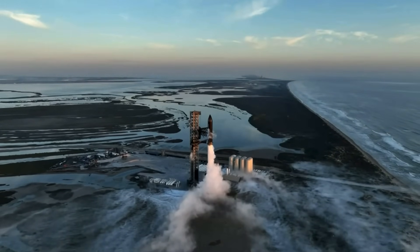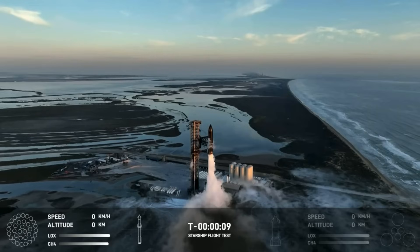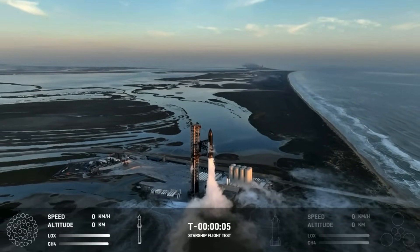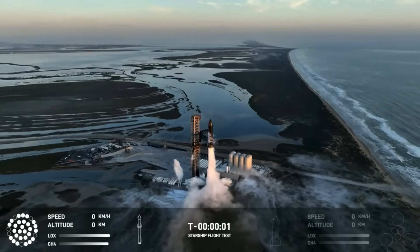2 minus 15. 10, 9, 8, 7, 6, 5, 4, 3, 2, 1.